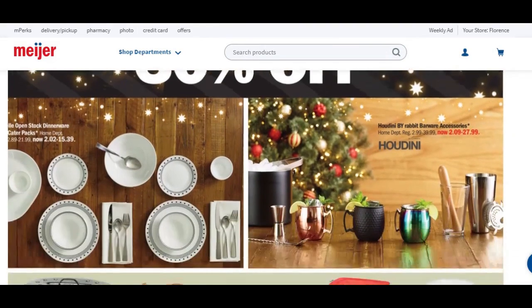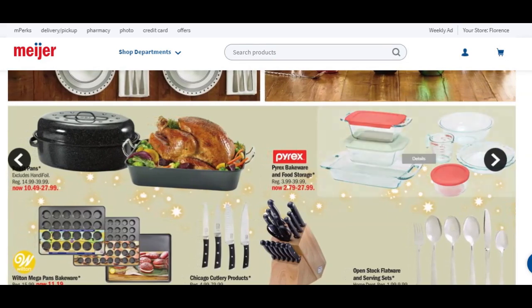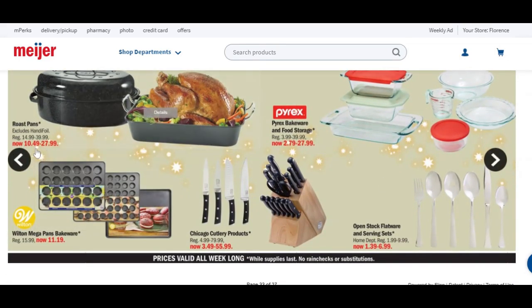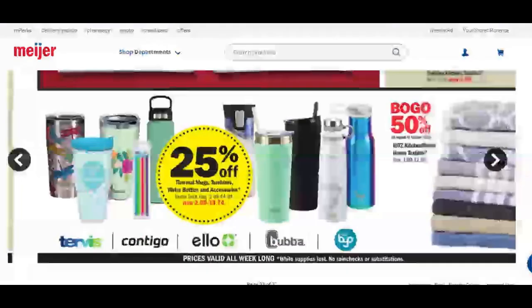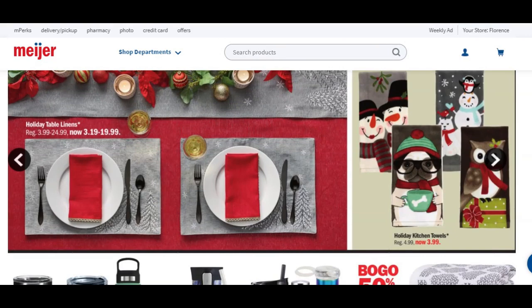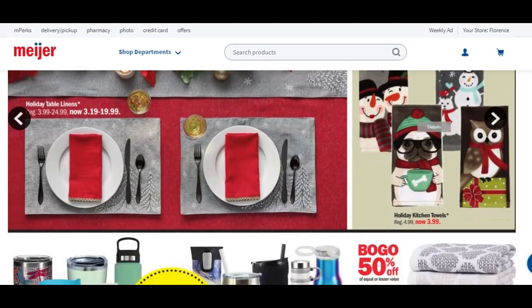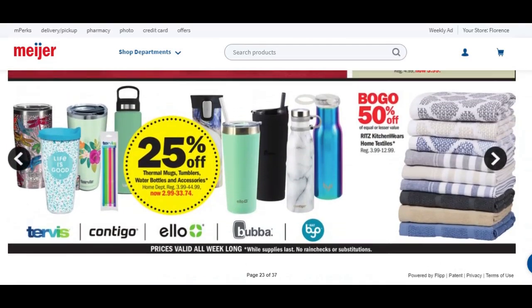30% off on these products here. Roast pans are going to be anywhere from $10 to $27.99. Some bakeware going on, knives, Pyrex. 20% off these items here — some Christmas stuff, holiday linens, holiday kitchen towels. Unless you absolutely have to have these for parties, I would wait till the season's over and go grab clearance. That's when you're going to find the best deals on this type of stuff, whether it's at Meijer, Walmart, or wherever you go.